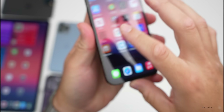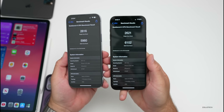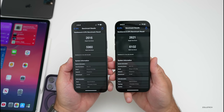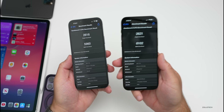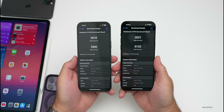As far as overall benchmark results, we have a little bit better score this time around with Beta 4 re-release on the right versus Beta 4 on the left: 2,621 for single-core and 6,102 for multi-core — a little bit better on both. This was run on the same device, my iPhone 14 Pro Max; I just AirDropped the results to compare.